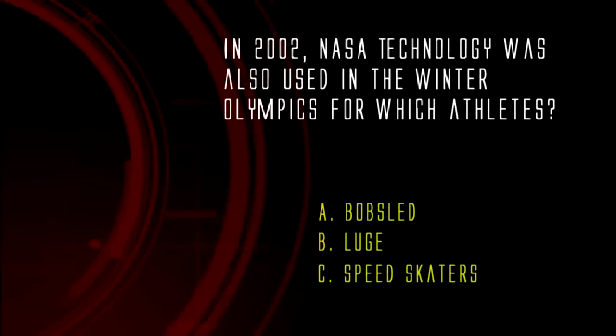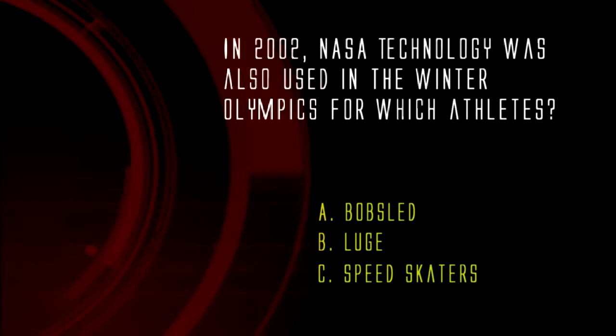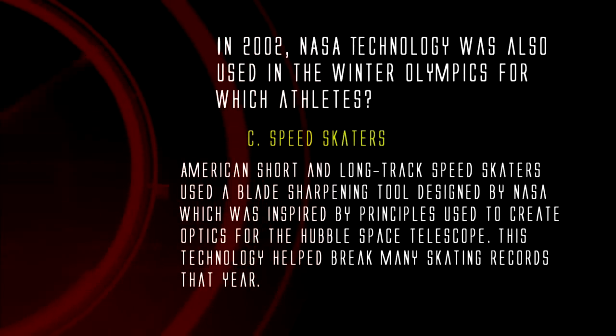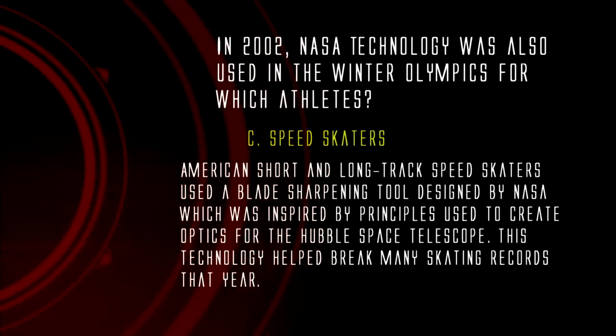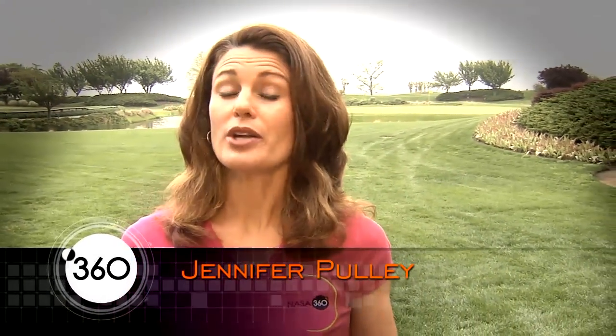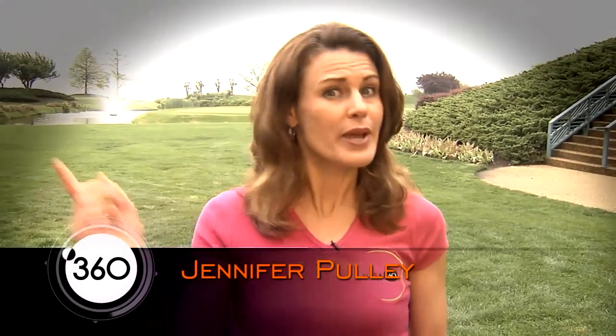Hang tight, you're watching NASA 360. Almost all of us at one time or another have taken part in a competitive sport — from Little League all the way up to the pros. Even if you've never played a sport, you might have heard the term 'in the zone.' Basically, it's when your mind and your body are working together in perfect sync and you feel almost unstoppable while playing sports.